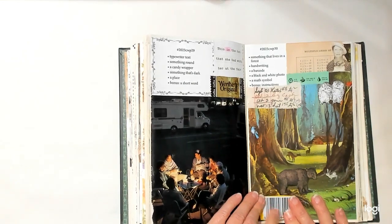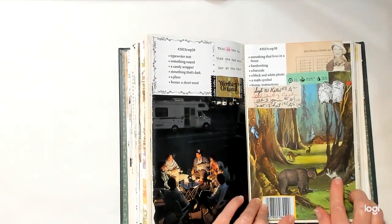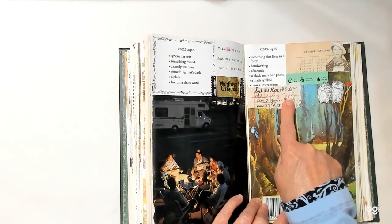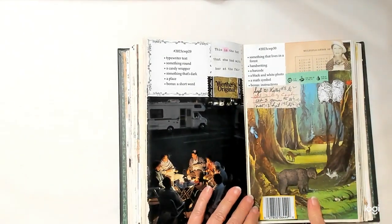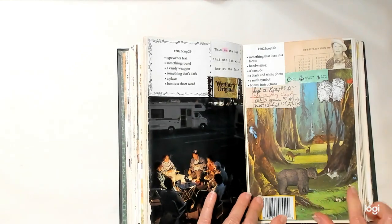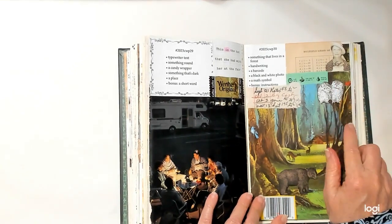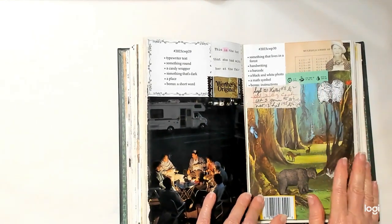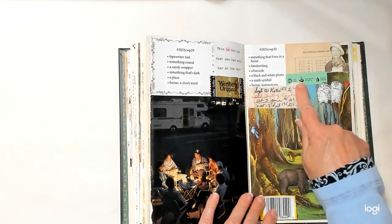Something that lives in the forest — there's a bear, a bunny, some deer. Handwriting is here. A barcode is down here, threatening to come off. A black and white photo — this lady. A math symbol — these multiplications right here. And instructions is right here.